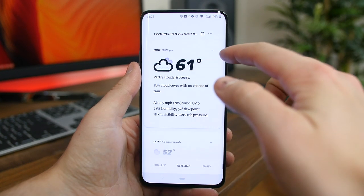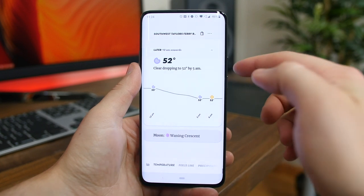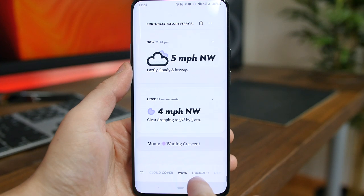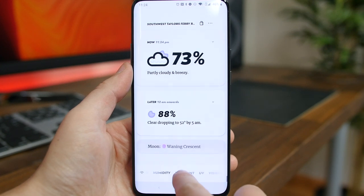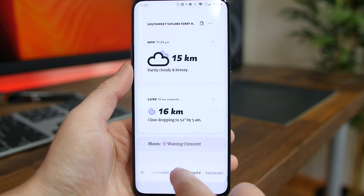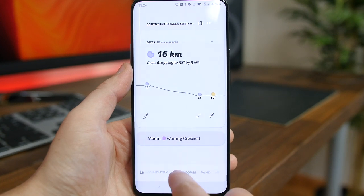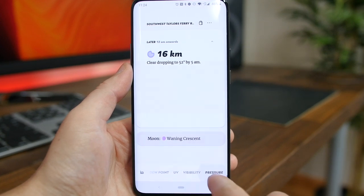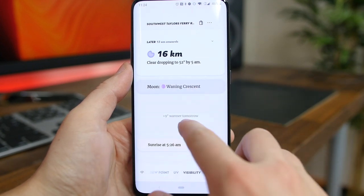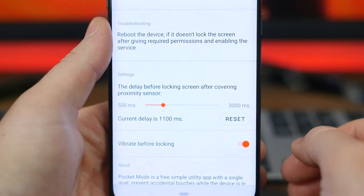Appy Weather was originally released on Windows Phone five years ago, but it's made its way to Android, offering a very aesthetically pleasing weather interface. It's simple and beautiful. You can view the current weather conditions as well as what's going to happen later in the day or the next seven days. At the bottom you can check things like dew point, visibility, pressure, wind, and cloud cover. Not only is this app beautiful, but it's also very functional.